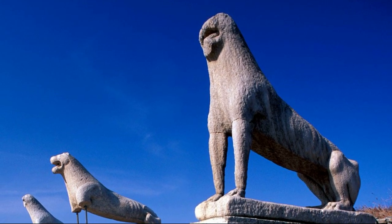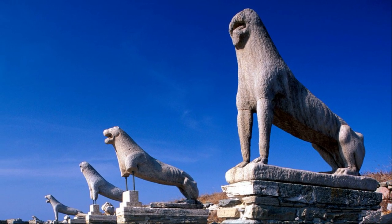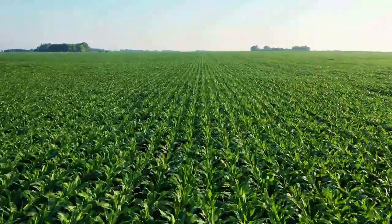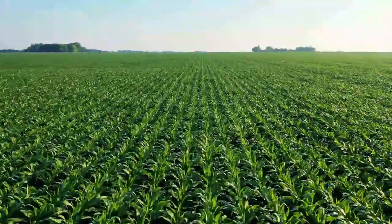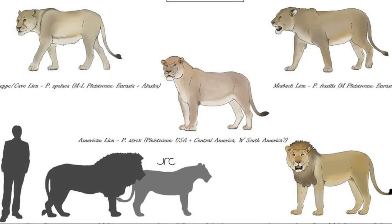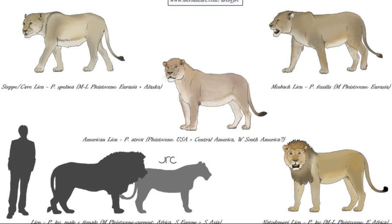As with the other big cats in this video, the European lion eventually faced extinction. Some theories suggest a combination of factors including habitat loss, human hunting, and the decline of its prey contributed to its extinction. The spread of agriculture and the rise of human civilization led to the destruction of the European lion's natural habitats, further limiting its survival chances. The extinction of the European lion marked the end of an era, leaving a void in the European ecosystem and altering the dynamics of the natural world.